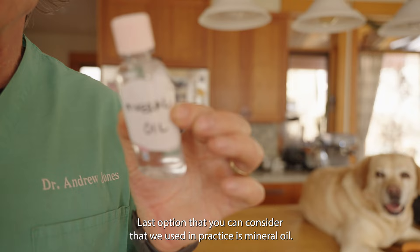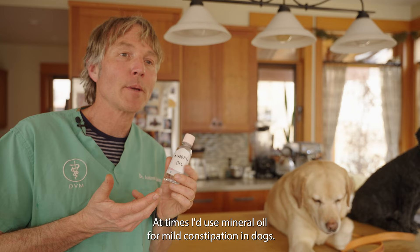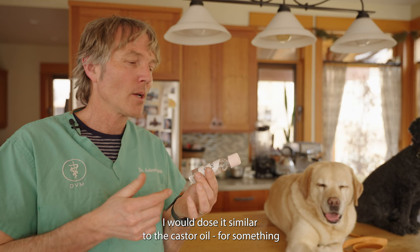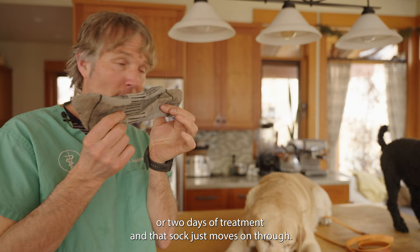The last option to consider is mineral oil — I'd use it at times for mild constipation in dogs. Once again it's not absorbed, so it helps coat whatever's in there and move it through the intestinal tract. I'd dose it similarly to castor oil — for Pippy, about one and a half teaspoons twice a day; for Tula, about half a teaspoon twice a day. For most dogs you're looking at just one to two days of treatment, and that sock moves right on through.